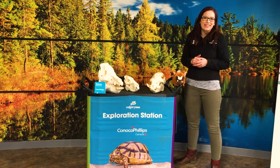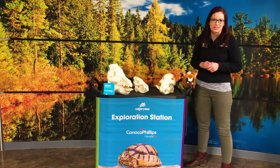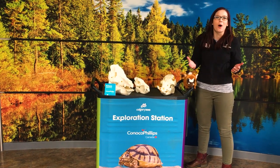Hi everybody, welcome back to Daily Dose at Home. My name is Lauren and I'm part of the visitor engagement team here at the Calgary Zoo. Today you've met our Red River Hogs in the Savannah Building and watched them enjoy some water enrichment.